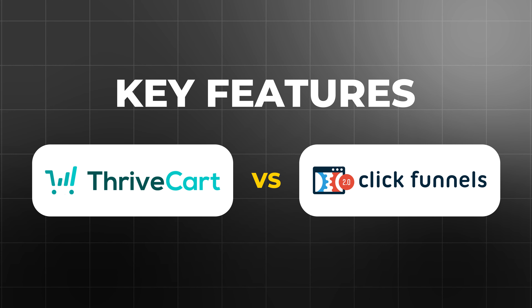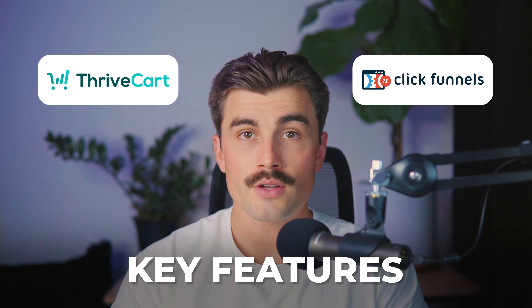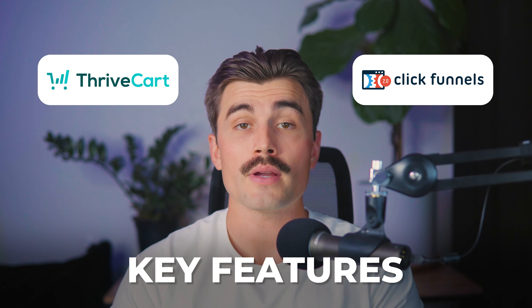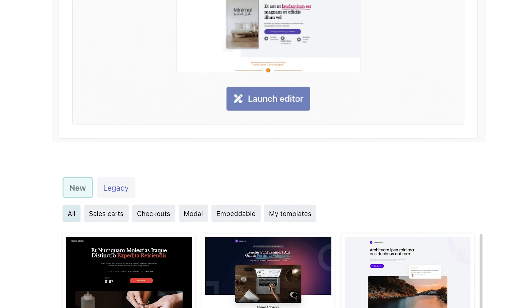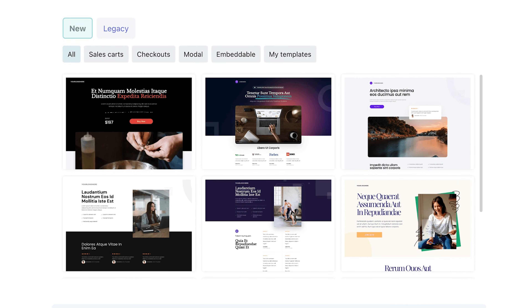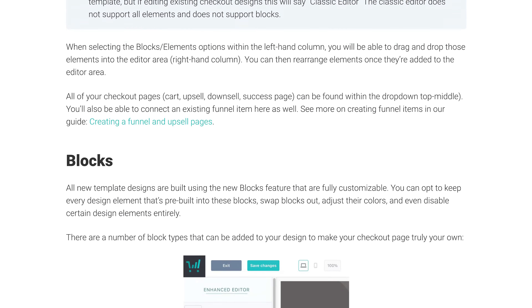Now that we have a basic understanding of what each platform does, let's dive deeper into their key features and how they stack up against each other. Starting with Thrivecart's key features — checkout pages. Thrivecart's checkout pages are designed to be high-converting out of the box. You can choose from pre-made templates that are optimized for conversions, or you can customize your own using their intuitive drag-and-drop editor. Thrivecart also supports embeddable carts, allowing you to add checkout forms directly to your website without sending customers to a third-party page.